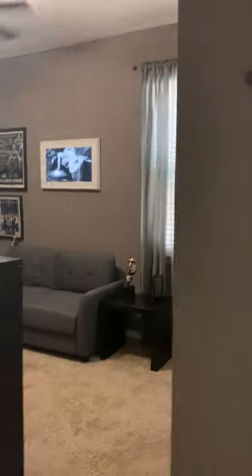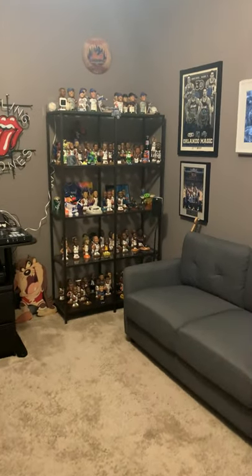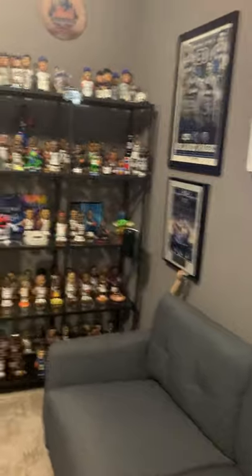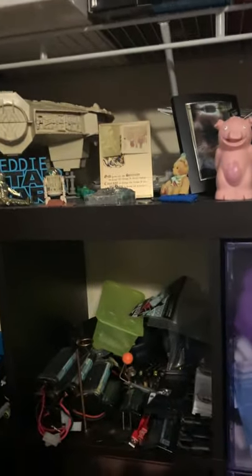And then this is one of the bedrooms — right now they're using it as an office space, but there's closet space right here. Definitely a huge knickknack collector, tons of cool merchandise in here, nice little desk. You can double it as an office or use this closet space however you'd like.